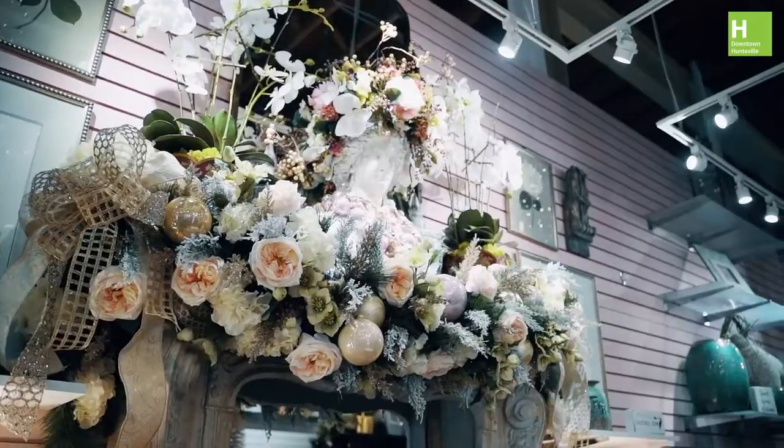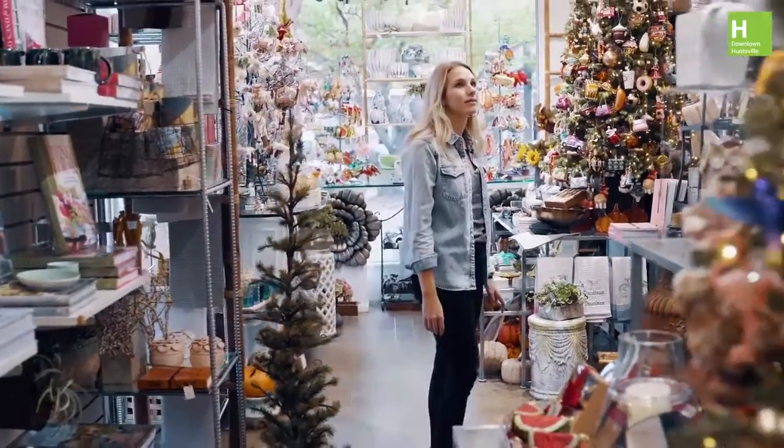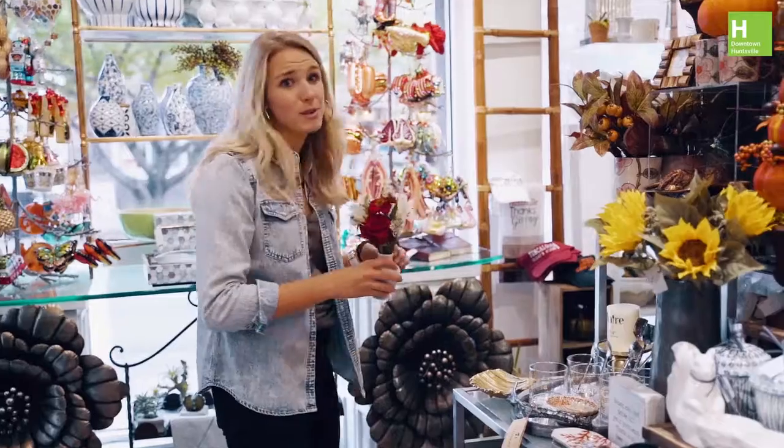In Bloom is the perfect place to visit if you're looking for some great holiday flower arrangements and some other gifts. This is beautiful.